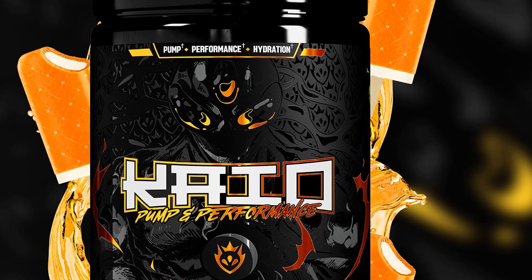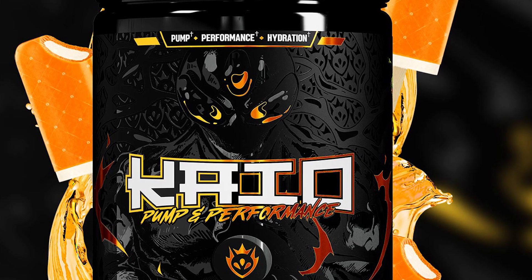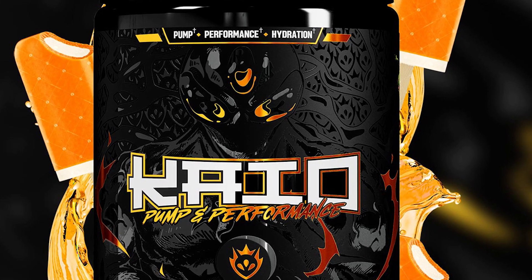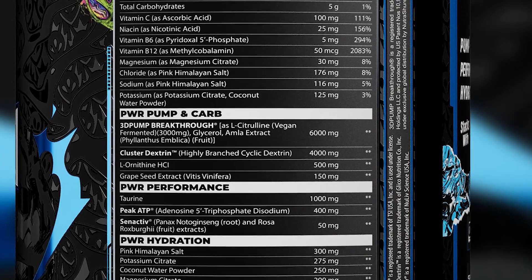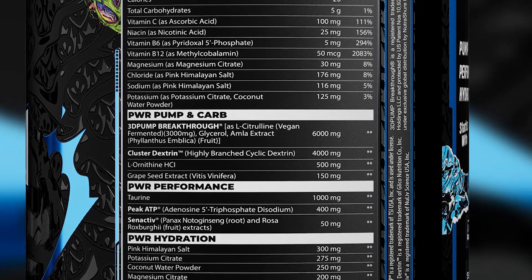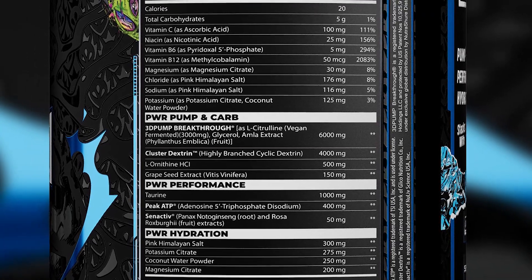We've got the label for the upcoming supplement, where the brand has clearly broken down the ingredients into performance, pump, and hydration categories. Driving the hydration in Clout's Kyo Pump and Performance are quality electrolyte sources in pink Himalayan salt and potassium citrate.